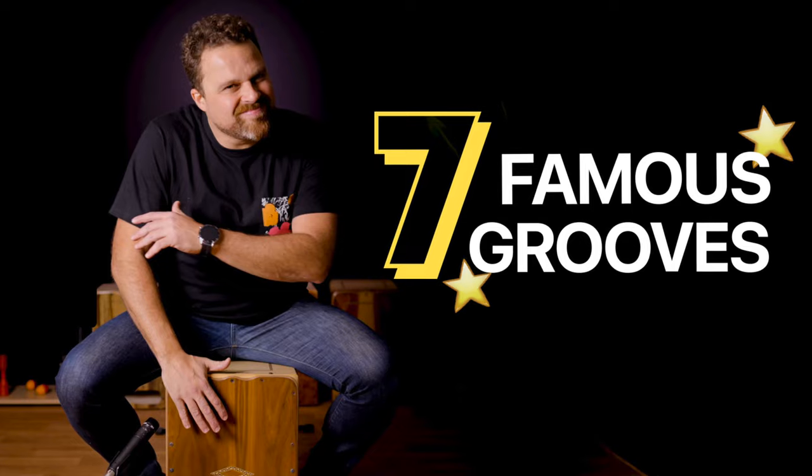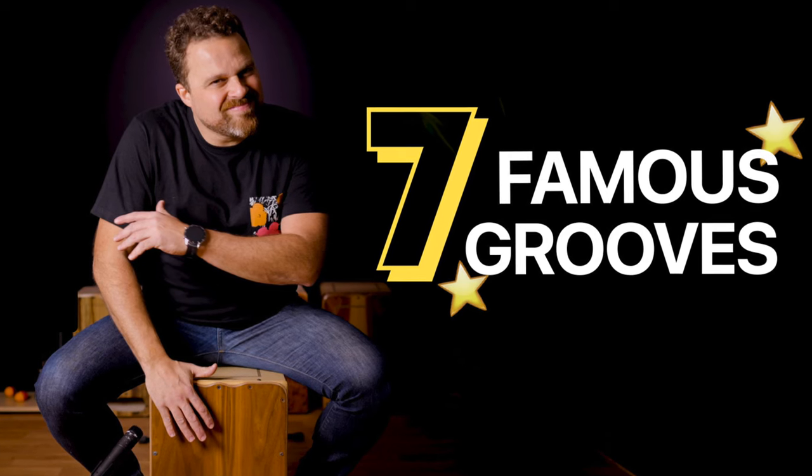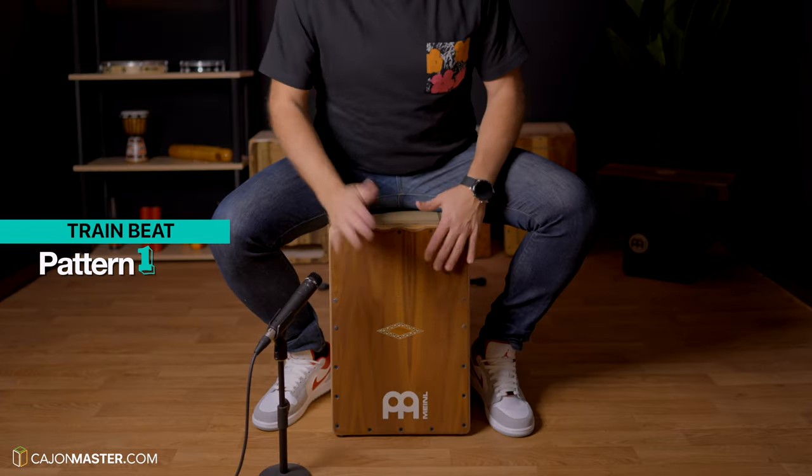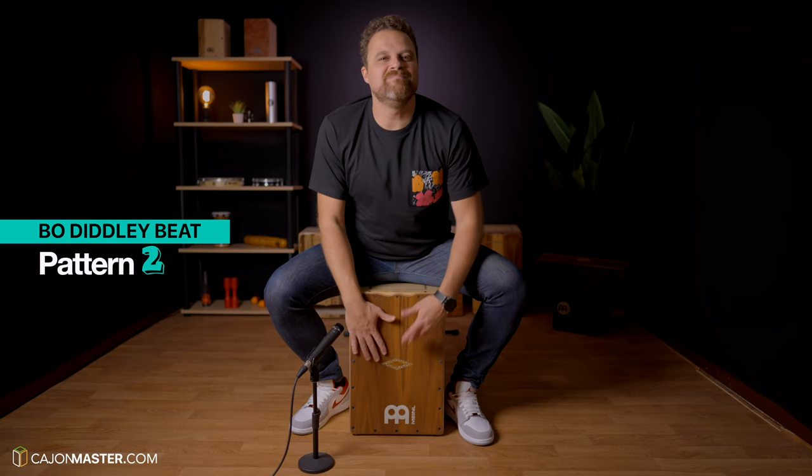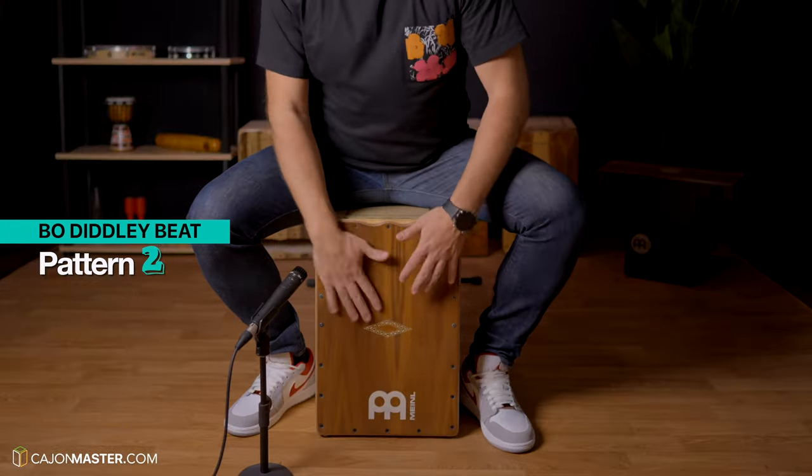Now, video number three: Seven famous grooves every Cajon player should know. It was great to show all the grooves I teach, and identify the songs you can hear the grooves. This was another great one to make, and I love the engagement of the community sharing the opinions and suggestions of other famous songs. It was very cool.